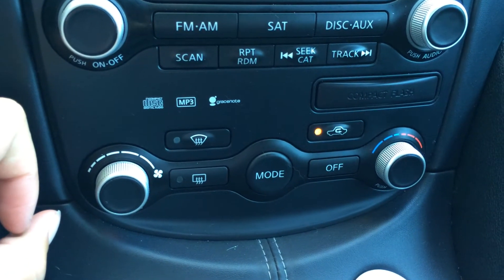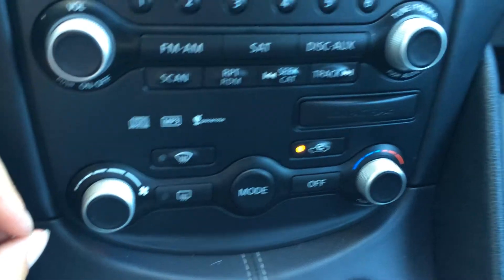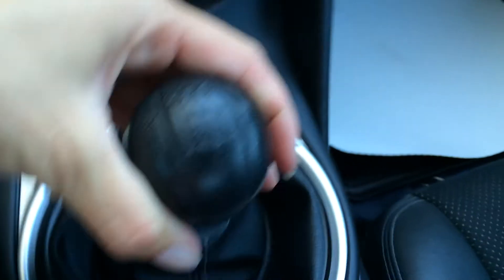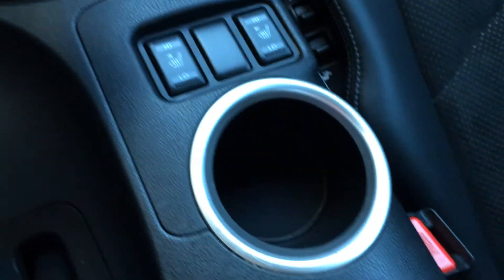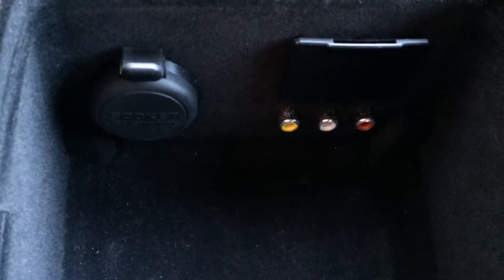Down here you have your climate control. You've got AC in the front and rear defrost, hazard lights, and I do believe this is sports mode. You have your shift knob, heated front seats, and a cup holder. Your emergency brake, and then a storage unit here that has another cup holder — this does lift out — and then you can find a power outlet.